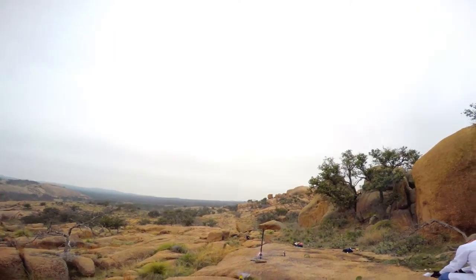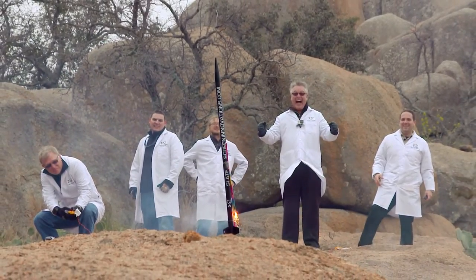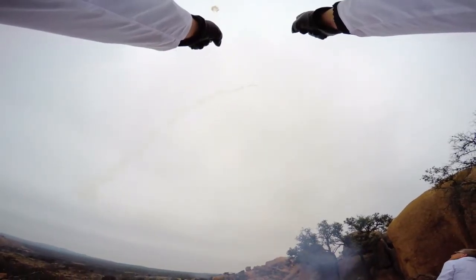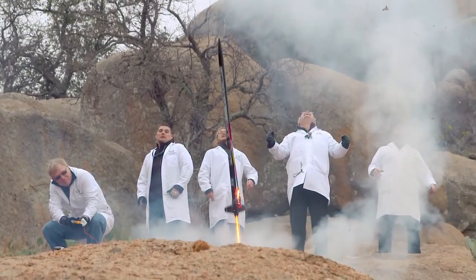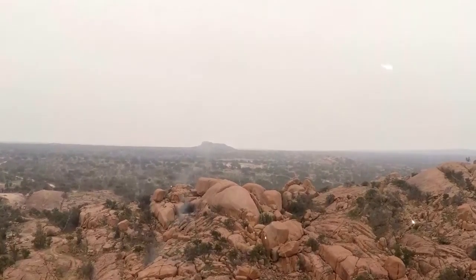It's stuff like that that we do all the time, and it's stuff like that that makes it fun. And it flew! Yeah, man — and it's still blowing! And it's a fire hazard!